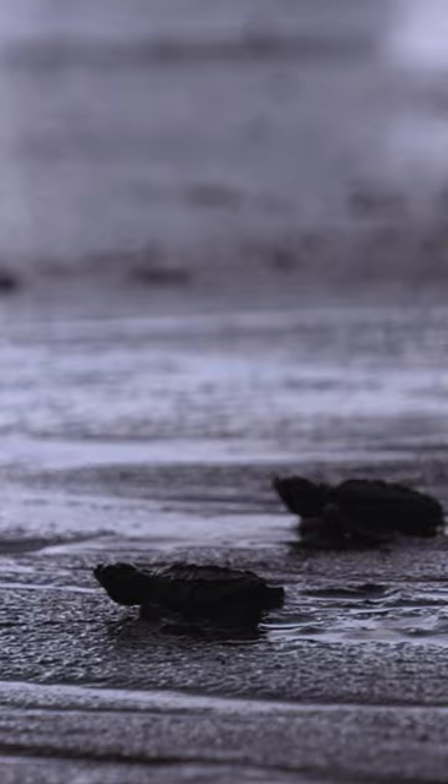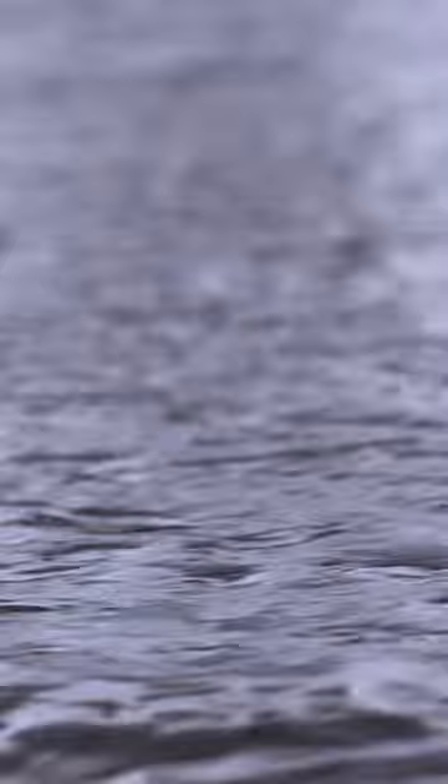This journey from nest to water is perilous, as they navigate through predators and various obstacles, beginning their challenging yet extraordinary life cycle in the vast ocean.